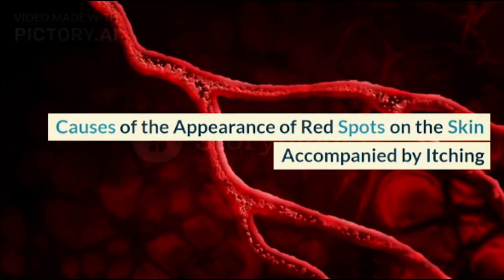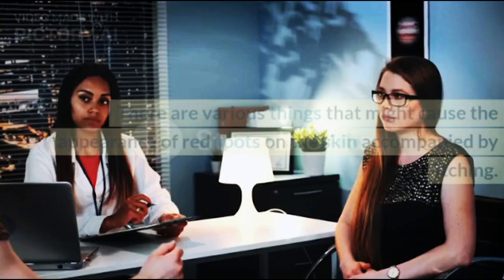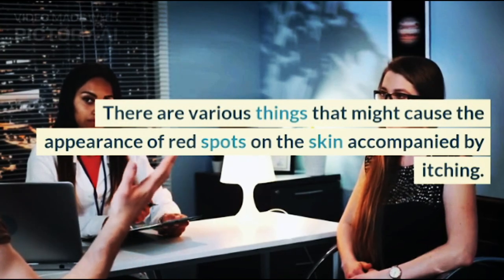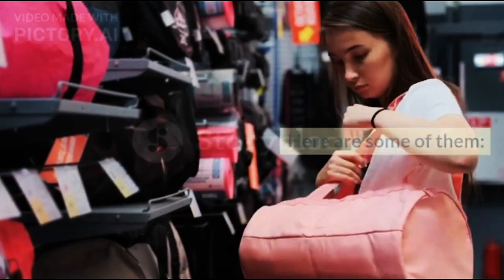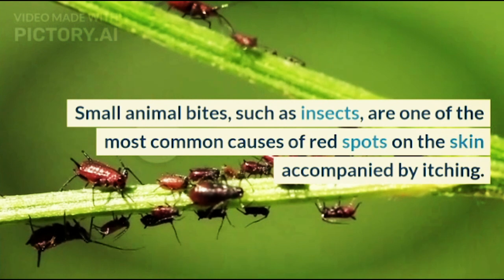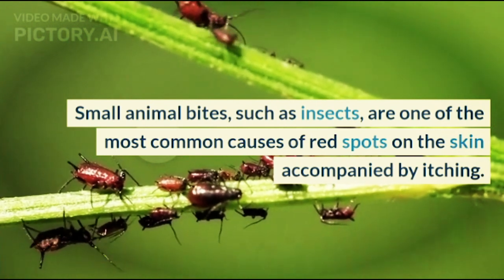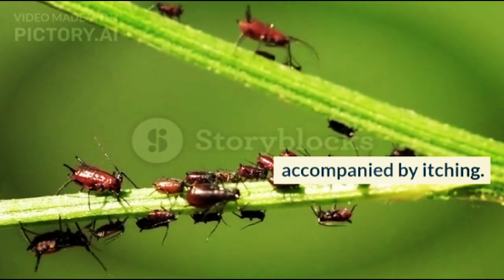There are various things that might cause the appearance of red spots on the skin accompanied by itching. Here are some of them. 1. Insect bites: Small animal bites, such as insects, are one of the most common causes of red spots on the skin accompanied by itching.